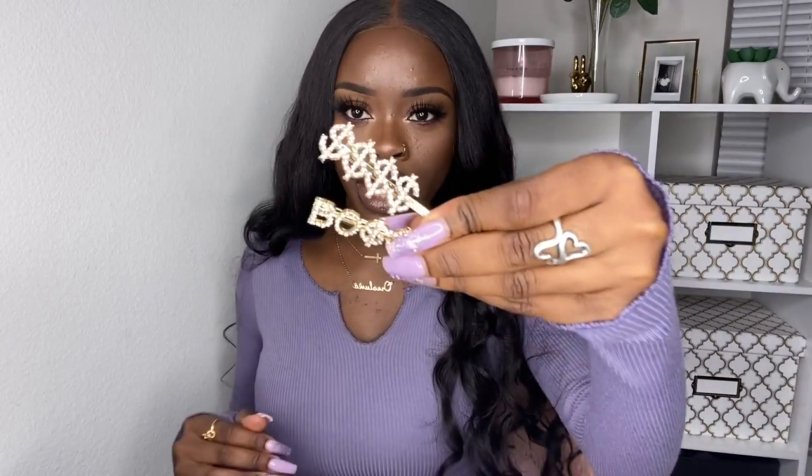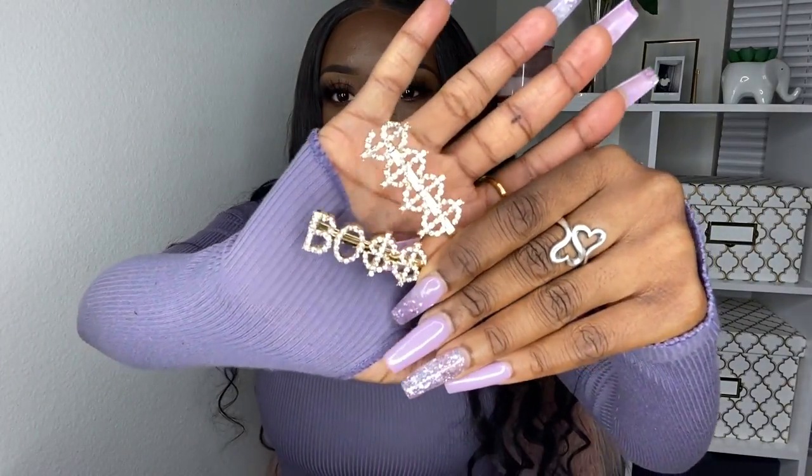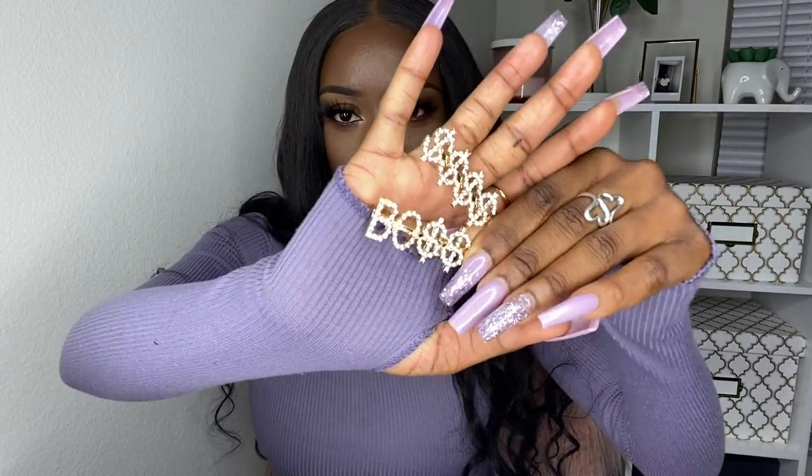We're gonna start off with accessories. The first things I got are these boss and money sign hair clips. I've been seeing these all over AliExpress but ordered them on Shein because AliExpress takes too long. They're gold pins with a rhinestone boss detail — super cute little accessories to add to your hair and take your style up a notch.